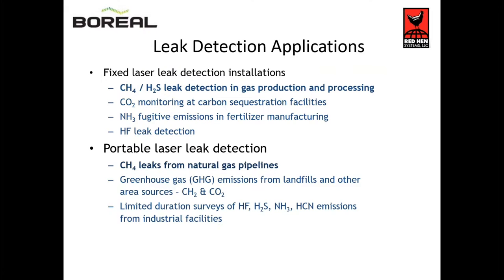Some of the fixed leak detection applications include H2S and methane leak detection around gas processing and production, aerial cooler monitoring, CO2 monitoring at sequestration facilities. We do a lot of work with hydrogen chloride, ammonia, and other fixed applications.